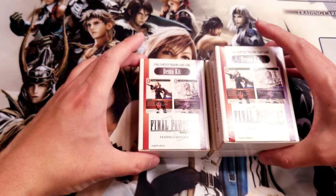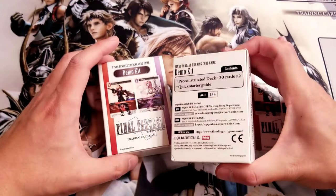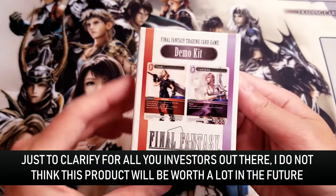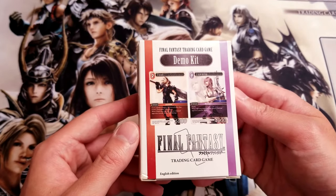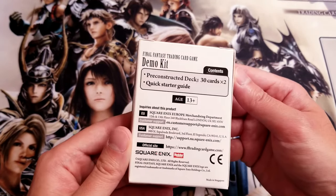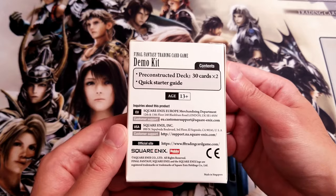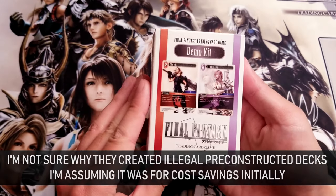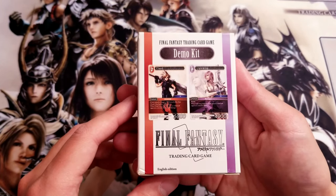I'm going to open one of these up. I'll keep the mint ones just in case they become valuable someday — this one has a gash on the surface so I'll do this one. This is a demo kit; it's really small. When I first got it shipped I thought I got it by mistake — it's smaller even than a regular Final Fantasy TCG starter deck. It contains two pre-constructed 30-card decks. The interesting thing is that Final Fantasy TCG decks are 50 cards, so it's not even a valid deck — it's really just meant to get people interested in the game.